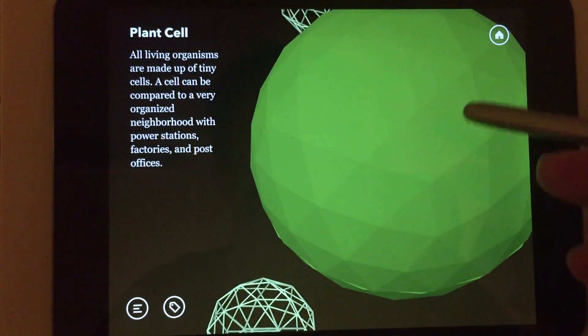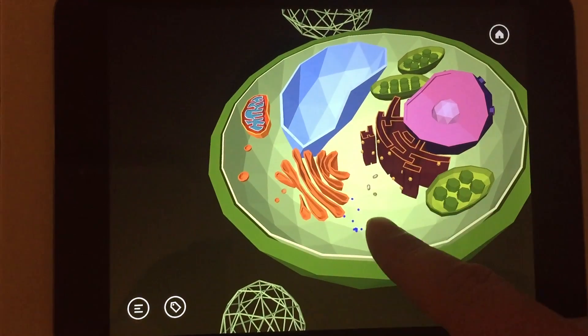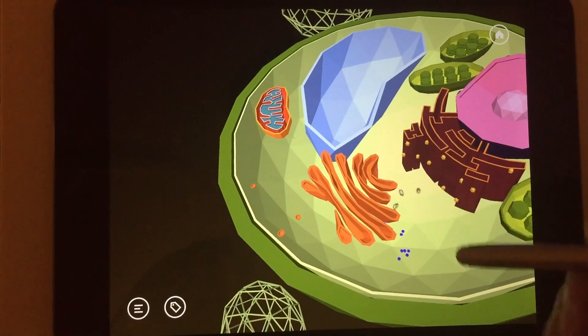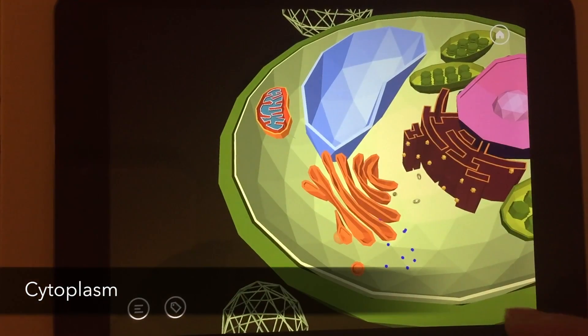Alright, we'll crack it open. What we see here is a bunch of bodies called organelles. All the organelles are floating inside a jelly-like fluid called cytoplasm.